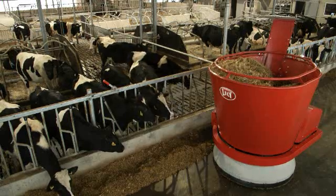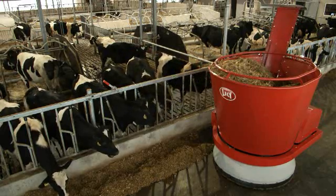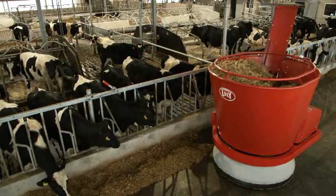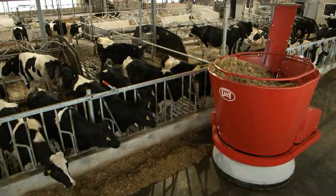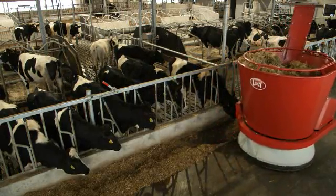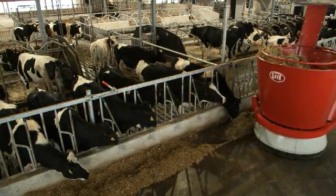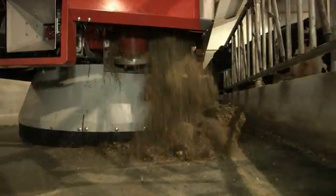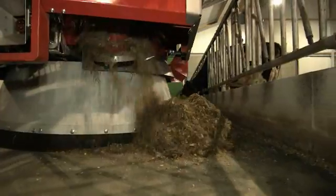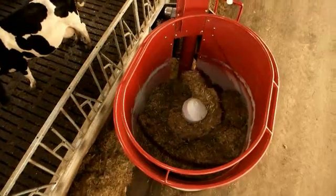When the robot arrives at the determined group, the sliding door opens and the distributor, together with the vertical auger, ensure evenly distributed feed along the feed fence. The amount of feed will be checked by the weighing system and adjusted by the driving speed, thus ensuring a consistent distribution of mix in front of the cattle.